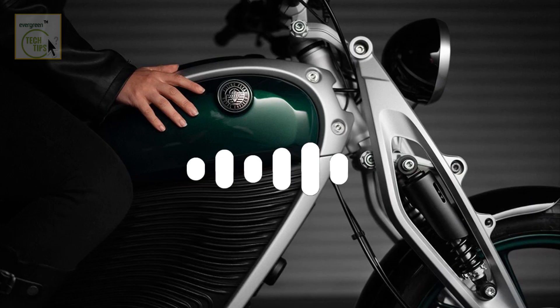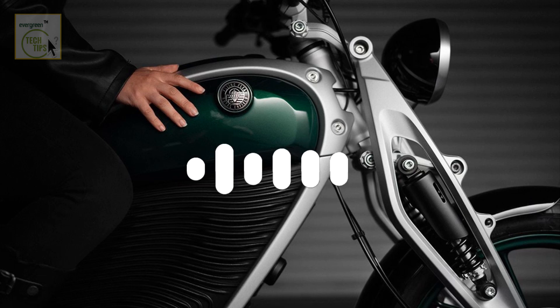Fast forward to today — Royal Enfield is pumping out 3,200 motorcycles every single day across their whole lineup. They're a global force now, and in the middleweight category, they're the ones to beat. It's proof their vision was right on the money. They understood their niche and built on that authenticity instead of chasing every trend that came along. And now they're taking all that experience and know-how and launching Flying Flea as a separate brand under the Royal Enfield umbrella.